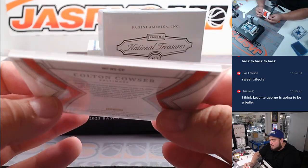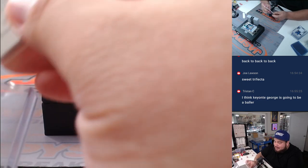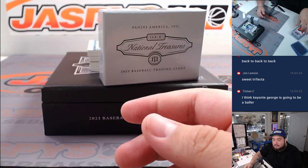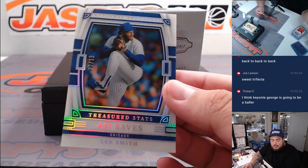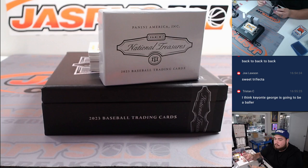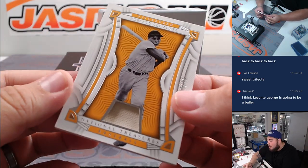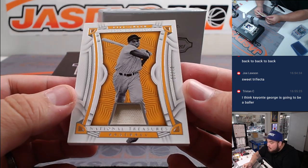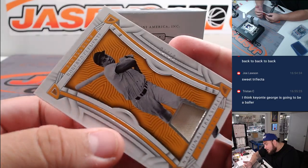How about more for the Orioles - Colton Kalser, look at that jumbo patch, jeez! Out of 99, Lee Smith for Chicago, Treasured Stats. Oh, Roberto Clemente - that's awesome, Raymond with the Pirates! That's a one out of ten.